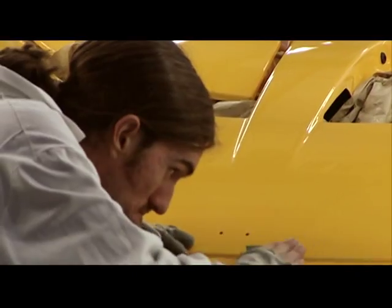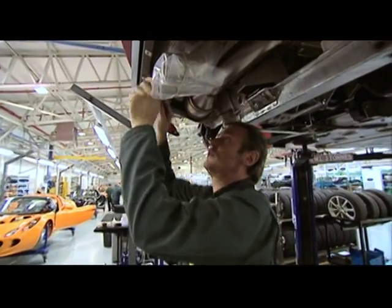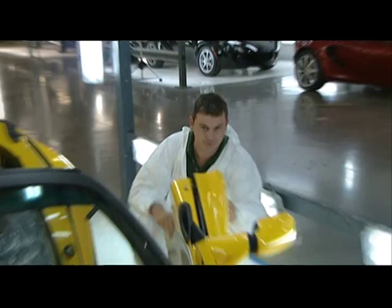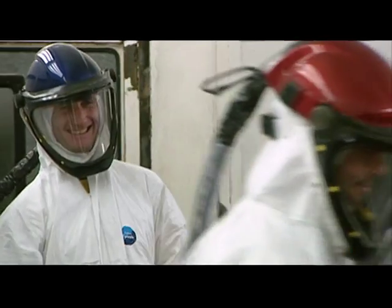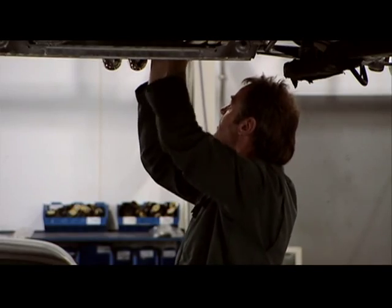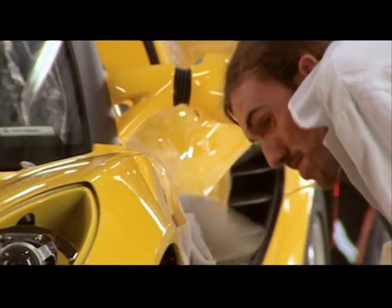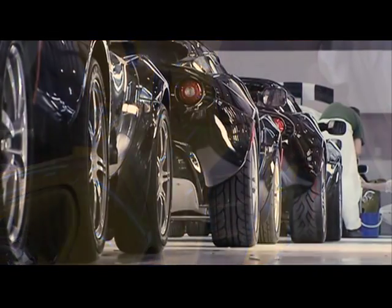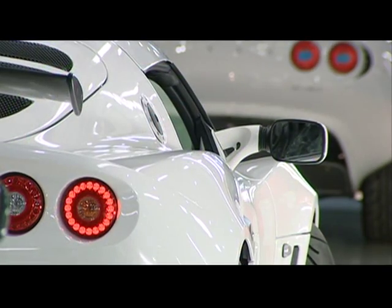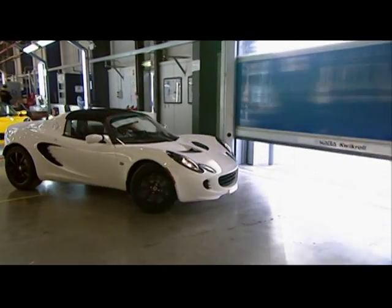Lotus is committed to quality, and so are the folks that make them. They're well-trained and well-motivated with good quality control processes in place. The people who assemble each Lotus are not just employees — they're car enthusiasts who are genuinely excited and interested in the cars they build. Lightweight design, hand-built performance. In the end, you've got one of the world's greatest sports cars.